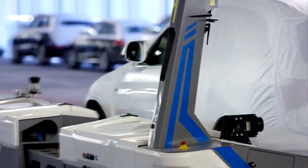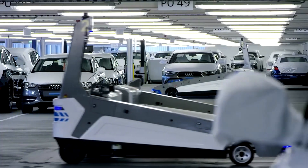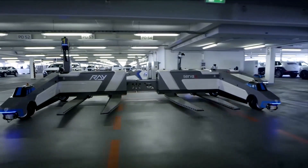Serva considers your vehicle's size and width and chooses the most cost-effective spot to eliminate idle spaces. This solution also takes up to 15 square meters less space than traditional parking. When Serva is used with lifts to eliminate ramps and make more space, it works even better.